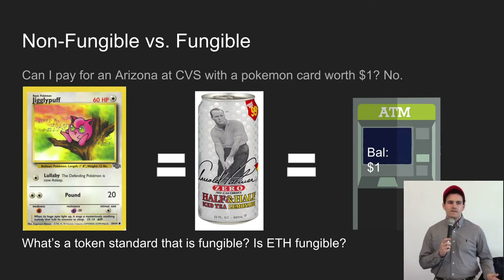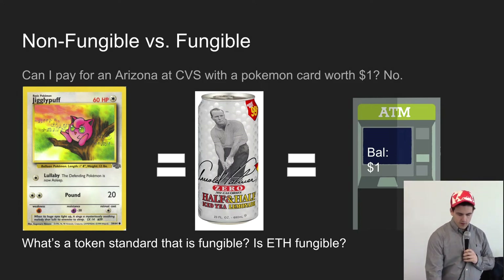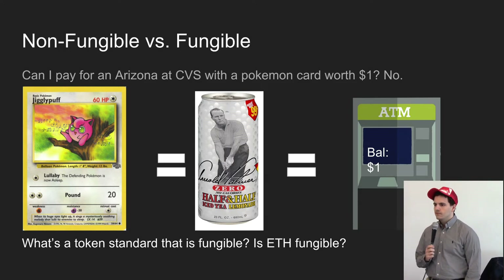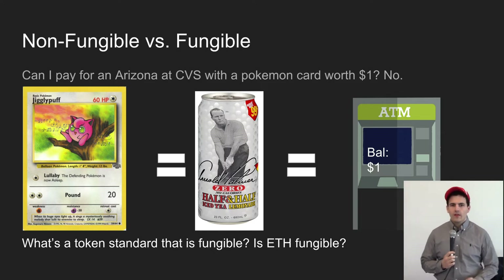The person taking payment doesn't care what dollar it is — they just want a dollar, something fungible. Dollars are fungible because it doesn't matter which one is which. My non-fungible Jigglypuff card can't be used for payment because it's unique — all Pokemon cards are a little bit different. Is ETH fungible? Kind of — it doesn't matter which ETH you send someone. So it's fungible. That's the distinction we're making.